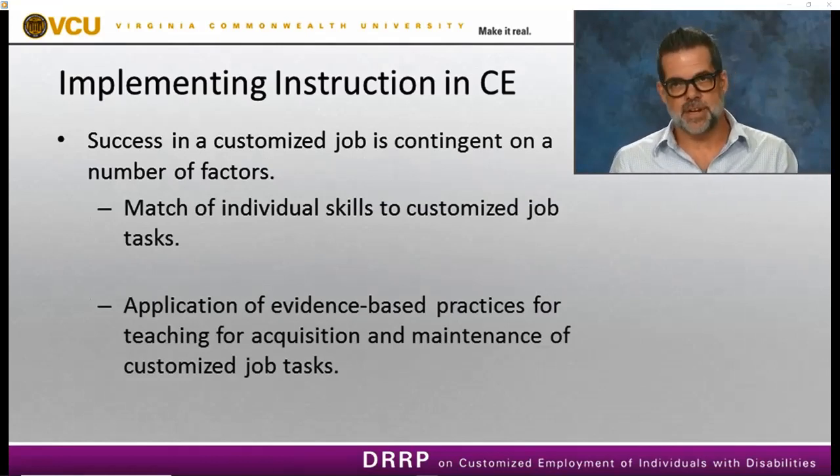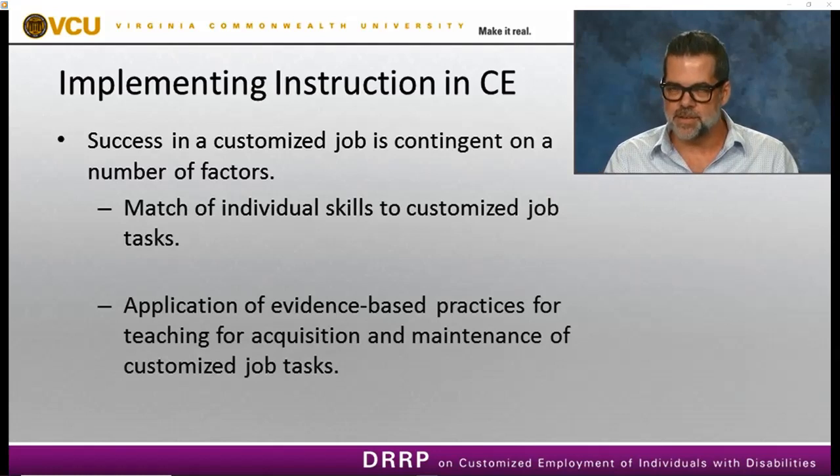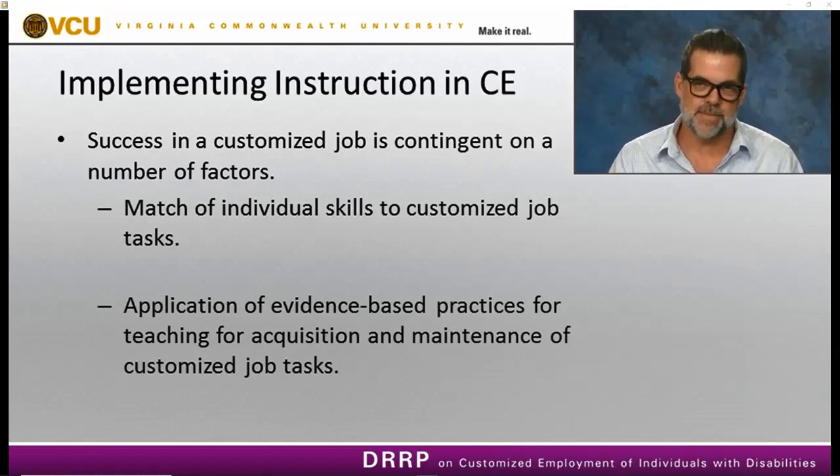The success of a customized job is contingent on matching individual skills to the customized job task, which means during discovery we look at strengths and interests and how best to teach that individual. We have to use evidence-based practices for teaching the acquisition and maintenance of customized job tasks — not anecdotal strategies, but strategies we know work. There are a number of systematic instructional strategies for teaching a new skill, and I'm going to focus on a couple of them today.